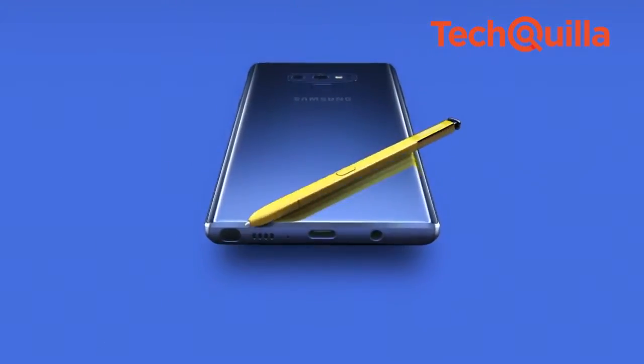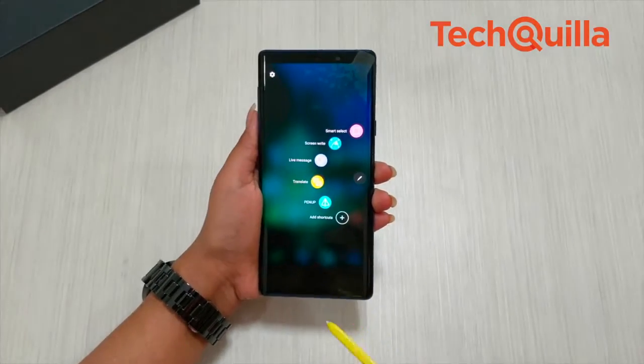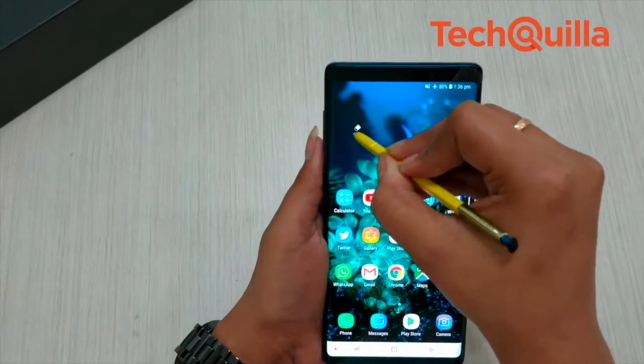The S Pen this time is more than a tool — it is a device in its own right, complete with Bluetooth low-energy connectivity and its own independent functions.